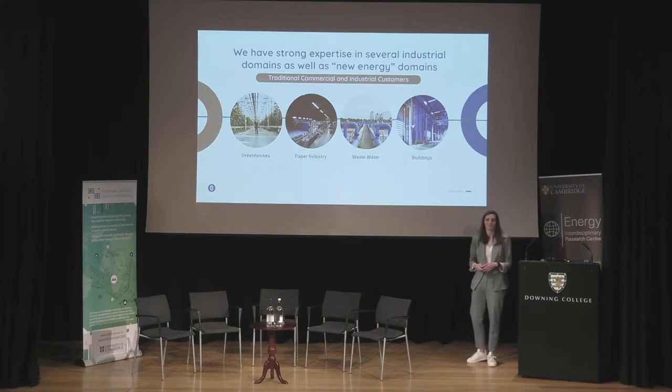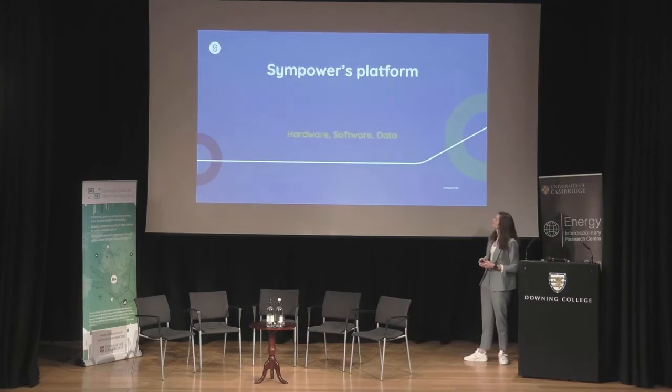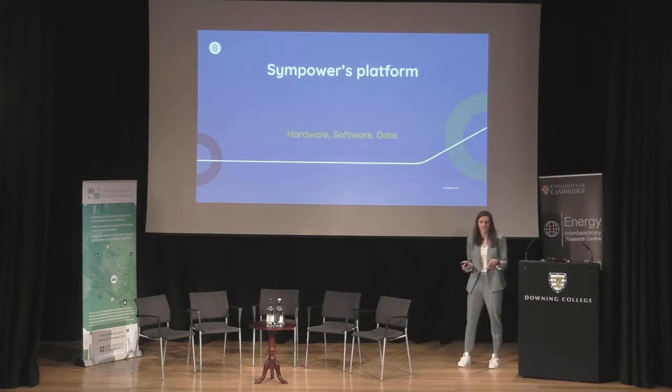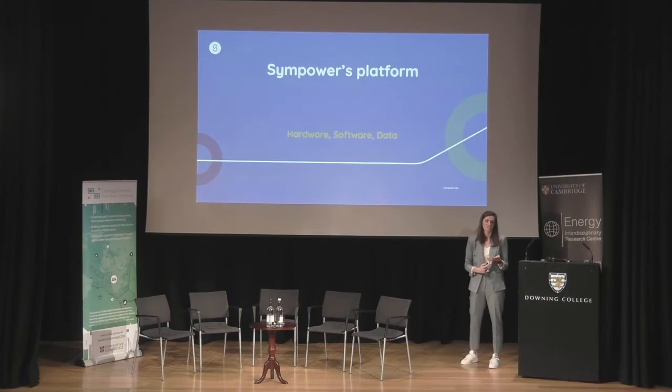Now, what's the role of data and AI in providing these flexibility services? We should talk about the platform we have built, designed, and implemented at our customers. It's about hardware first, then software, which generates data and runs AI applications to make it all happen.